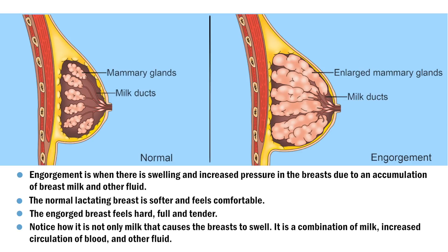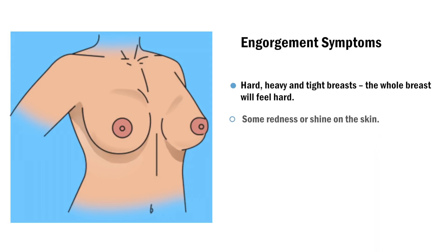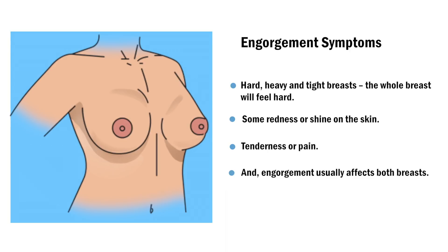Notice how it is not only milk that causes the breasts to swell — it is a combination of milk, increased circulation of blood, and other fluid. The symptoms of engorgement include hard, heavy, and tight breasts. The whole breast will feel hard. Some redness and shine on the skin. Tenderness or pain. And engorgement usually affects both breasts.